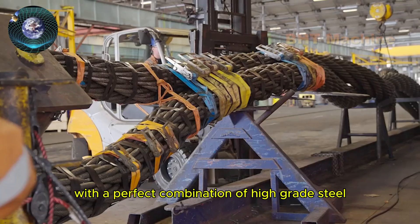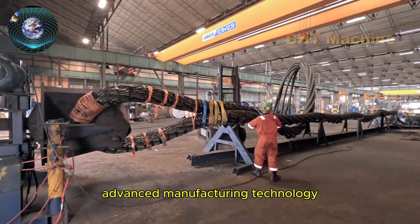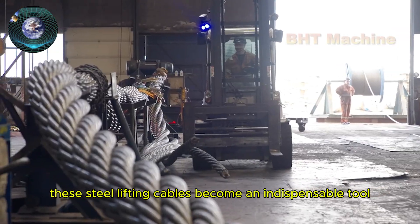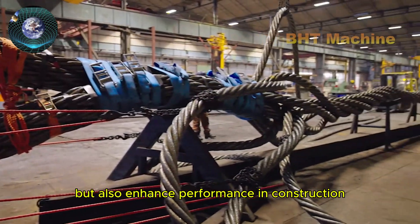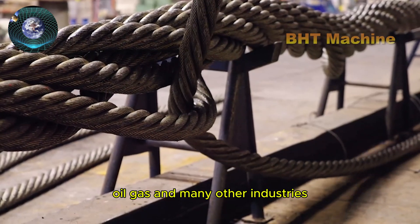With a perfect combination of high-grade steel, advanced manufacturing technology, and stringent quality testing, these steel lifting cables become an indispensable tool in lifting projects — not only safe, but also enhancing performance in construction, oil and gas, and many other industries.